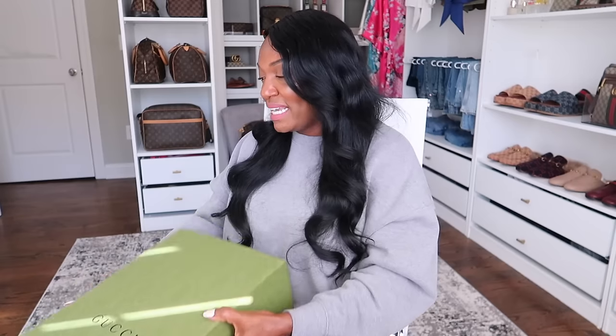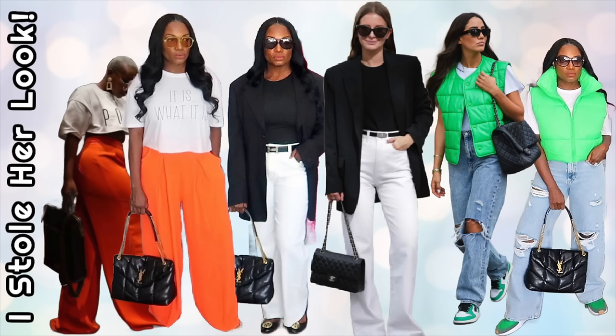Alright guys, let's go ahead and jump into 'I Stole Her Look.' Unfortunately Eric had to put out a few fires at work today so he was unable to get to the cabinets, but this coming Sunday we will do the cabinets and continue with the pantry stuff. 'I Stole Her Look' is where I go over to Pinterest, find a look that I like, and try to duplicate it to the best of my ability.